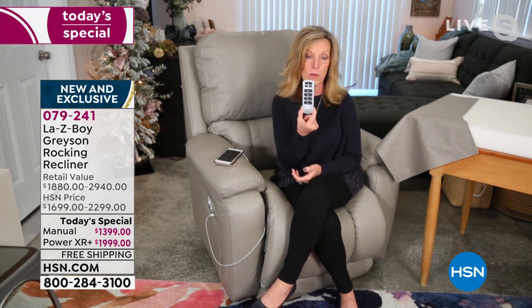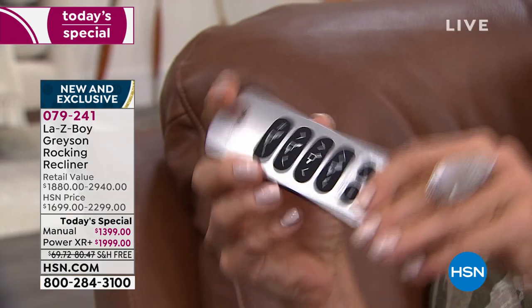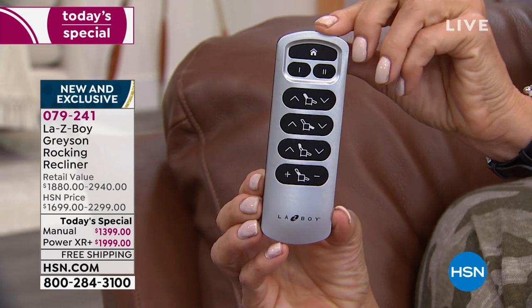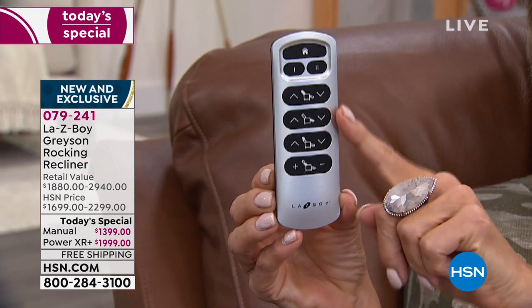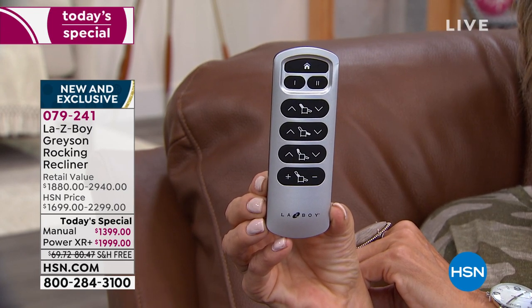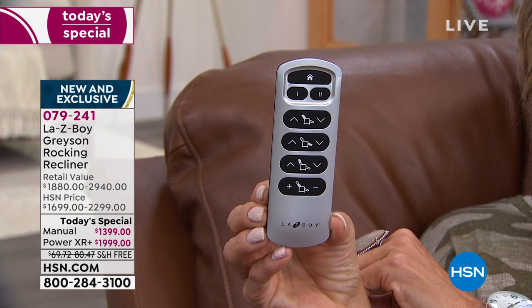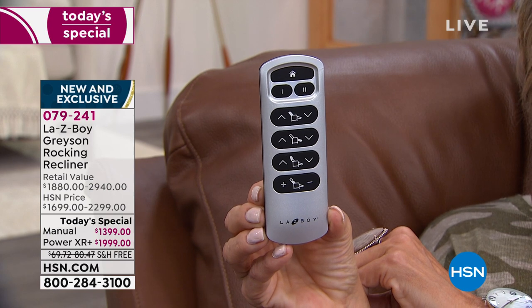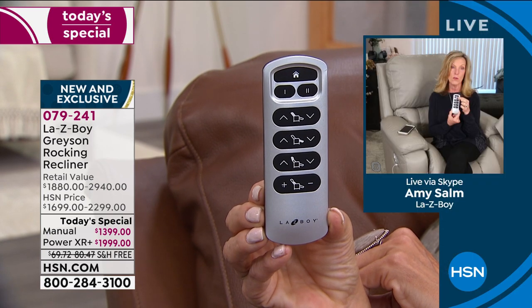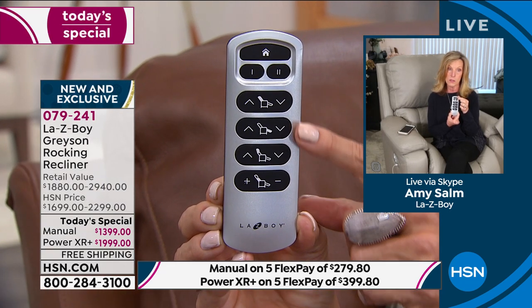The power wireless remote is exclusive and designed by Lazy Boy's engineers. It has been tested extensively. The very top looks like a house — that is your home button. So whatever reclining position you're in, whether you've placed a memory with buttons one or two, just like you might have in your car, or if you manually use the buttons below, you press the home button and it brings you back to a seated rocking position.